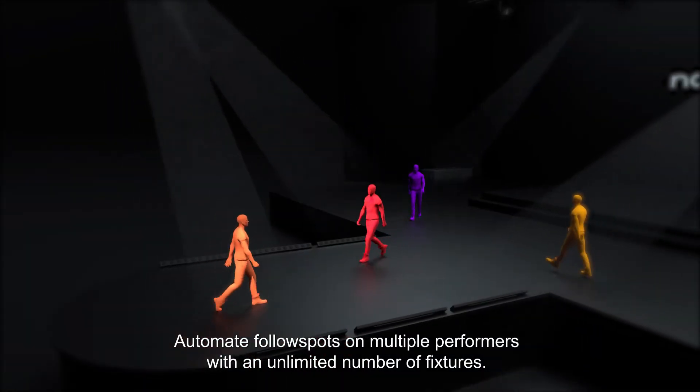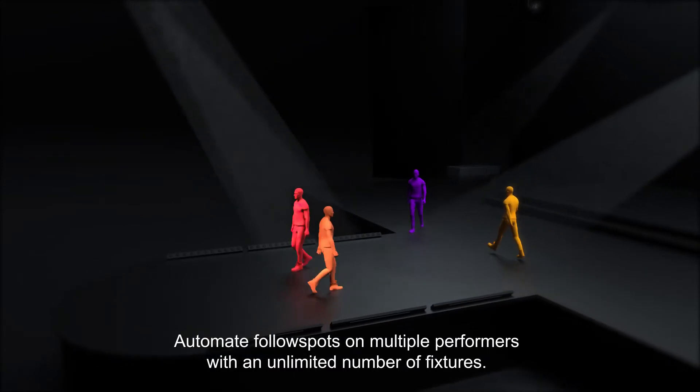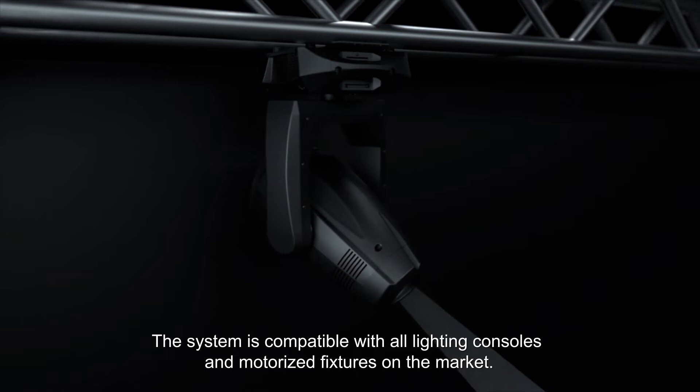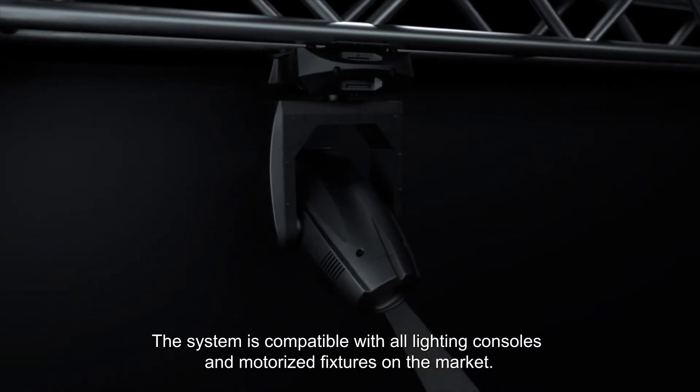Automate follow spots on multiple performers with an unlimited number of fixtures. The system is compatible with all lighting consoles and motorized fixtures on the market.